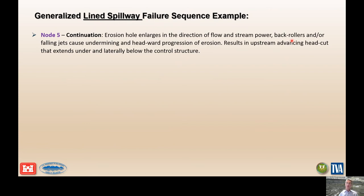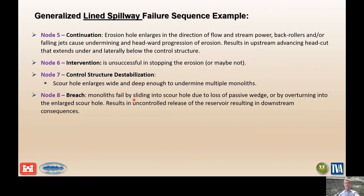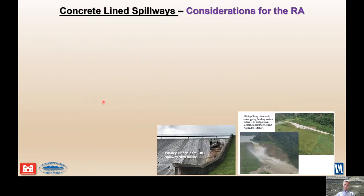Back rollers and falling jets remove foundation material if it's not resistant enough, resulting in additional slabs falling. Intervention may be unsuccessful in stopping this erosion — efforts have been made to thwart spillway erosion in the past and it's hard to tell if they've been successful. Ultimately, the control structure is destabilized: the scour hole enlarges wide and deep enough to undermine multiple monoliths. The monoliths fail either by sliding into the scour hole on passive wedge discontinuity features or by overturning into the enlarged hole. Either way, this results in uncontrolled release of the reservoir and downstream consequences.